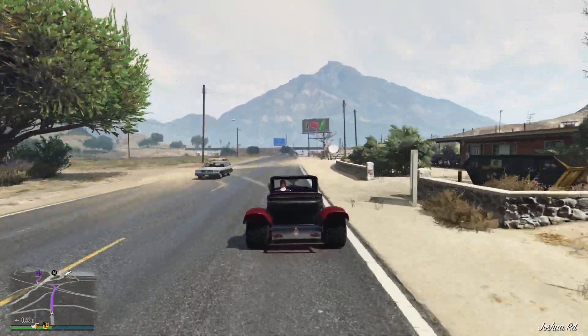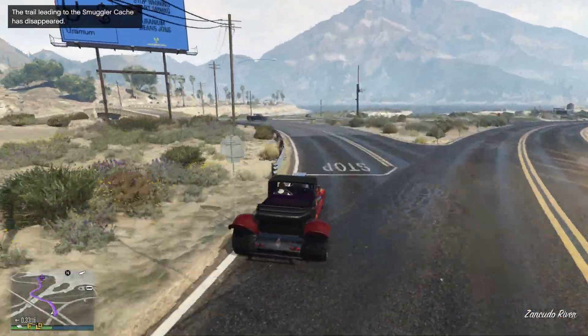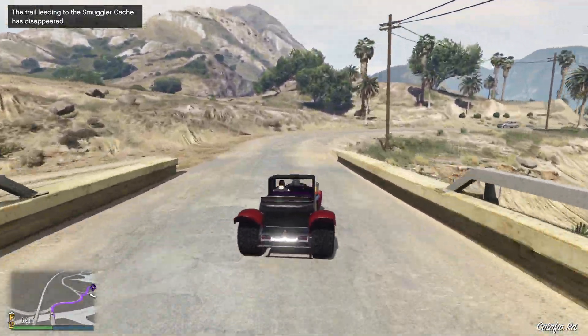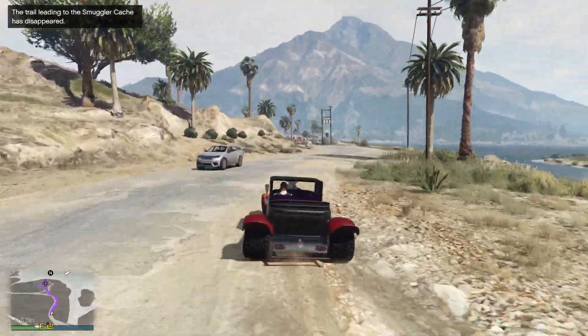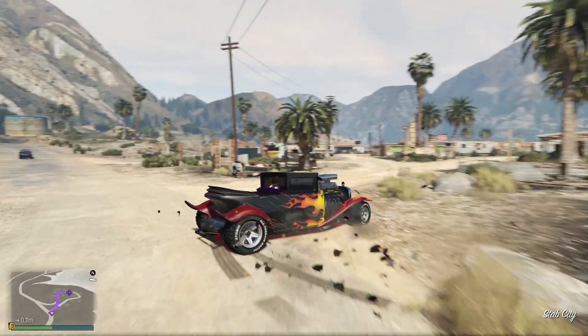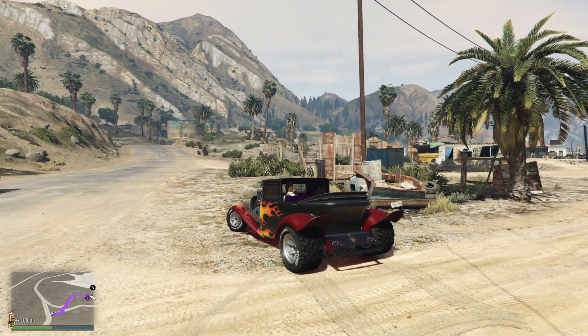Nice around the corner, not too bad. I was expecting a 2 minute 50 second lap, and we are going to do a bit worse than 2:50, but not that much worse. Here we go around the corner — and no, we didn't beat it. We were over 3 minutes: 3 minutes and 0.79 seconds.